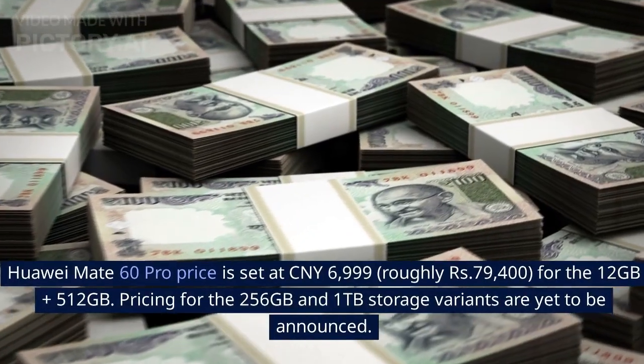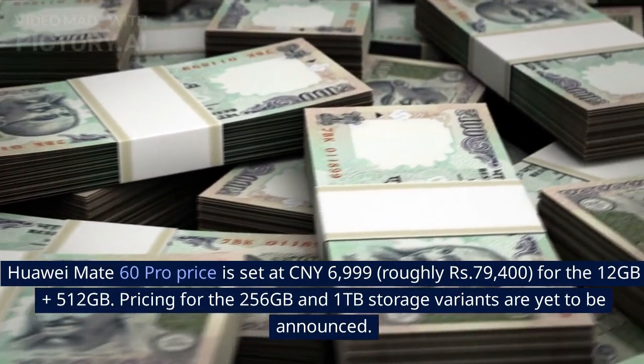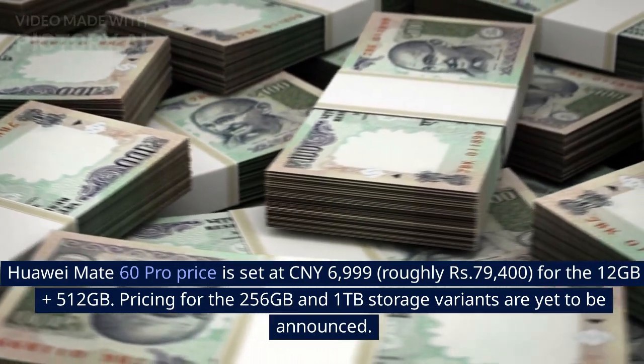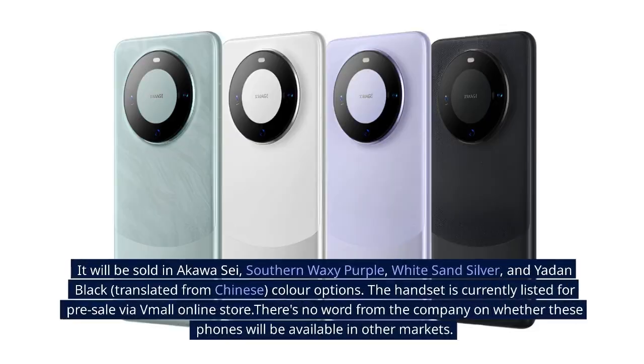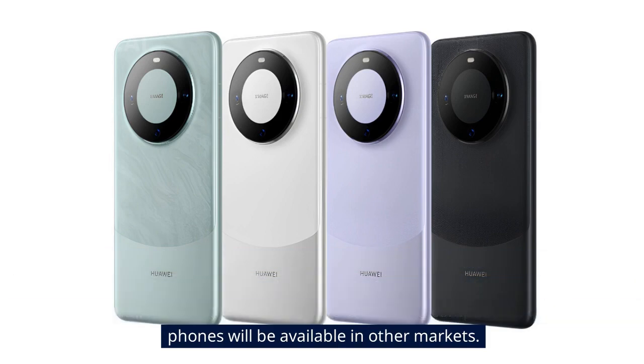The Huawei Mate 60 Pro price is set at 6,999 Chinese Yuan, roughly 79,400 rupees, for the 12GB plus 512GB variant. Pricing for the 256GB and 1TB storage variants are yet to be announced. It will be sold in Akawasi, Southern Waxy Purple, White Sand Silver, and Yadon Black color options (translated from Chinese). The handset is currently listed for pre-sale via Vmol online store, with no word from the company on whether these phones will be available in other markets.